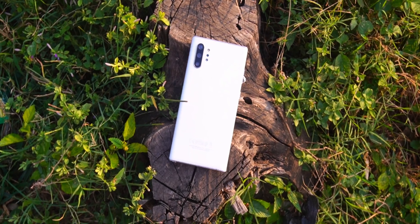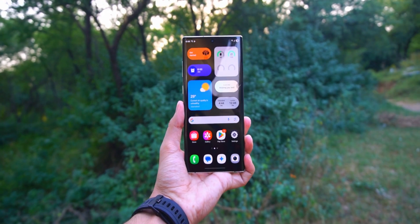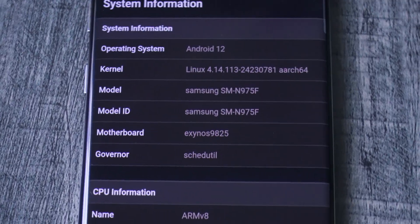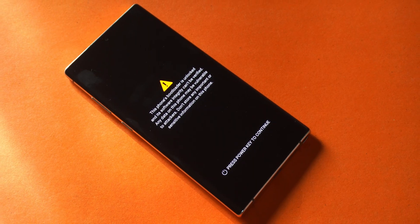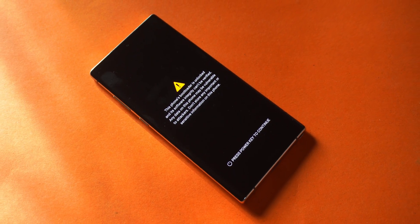So if you plan on installing it, make sure to thank the developers behind Eternity ROM. Now a few important notes before we start: this port only works on the Exynos variants of the Galaxy Note 10 and Note 10 Plus, and your bootloader must be unlocked. Don't worry, we'll go through everything together, step by step.